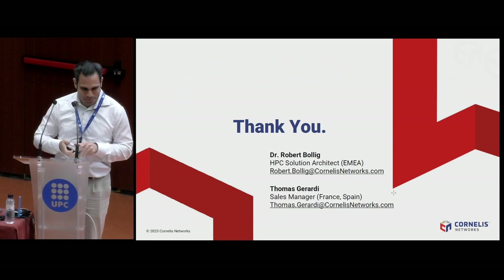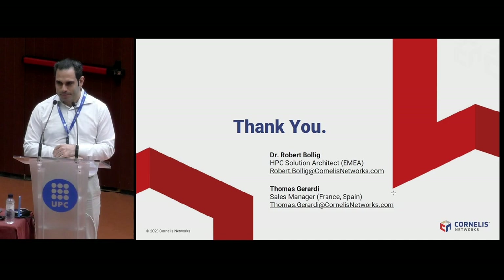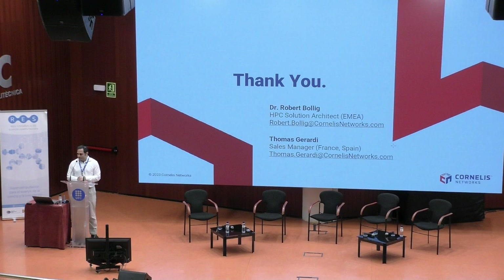Thank you very much. Any questions? We have time for a very quick question — I know you are all eager to go to lunch, but we have time just for one. You can find Robert at the Cornelis Networks sponsor table just outside the auditorium. Thank you, Robert, for your great contribution and also for the technical workshop yesterday.